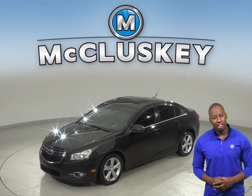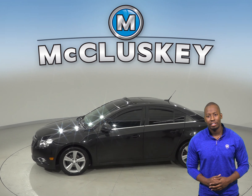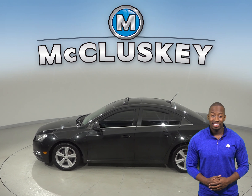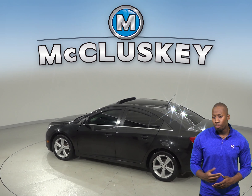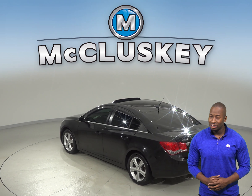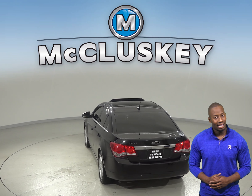This Cruze has just under 120,000 miles on the odometer and still has a long road ahead of it. We know that for sure because it's passed our extensive 172-point inspection. You'll be able to get up to 38 miles per gallon on the highway and 26 miles per gallon in the city, which is great for saving money on gas expenses.